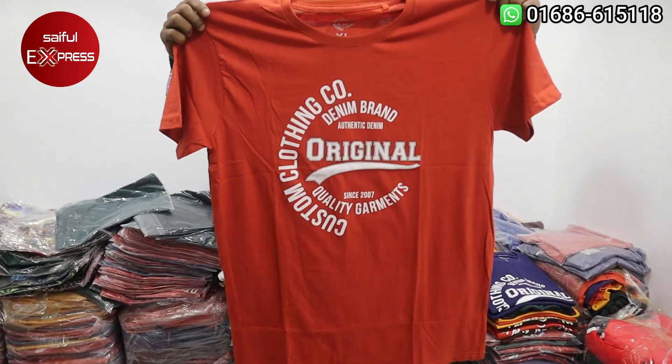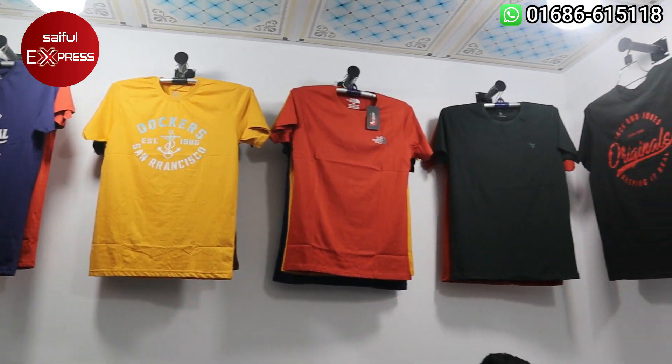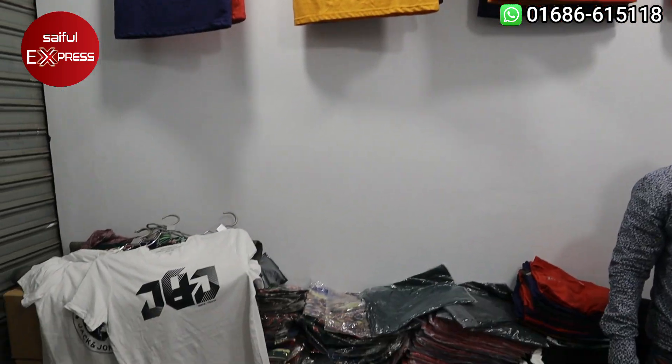You can see this is the Excel size. Hello viewers. This is the original exporter, this is the original exporter. We have a shop in Bangladesh collection.